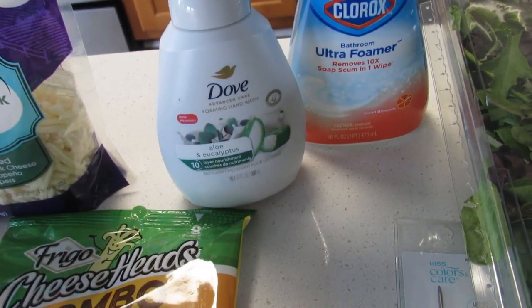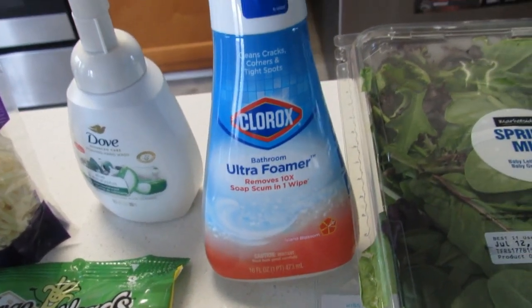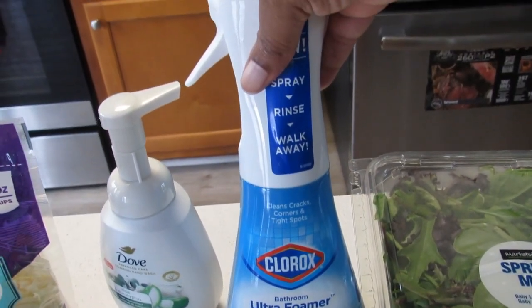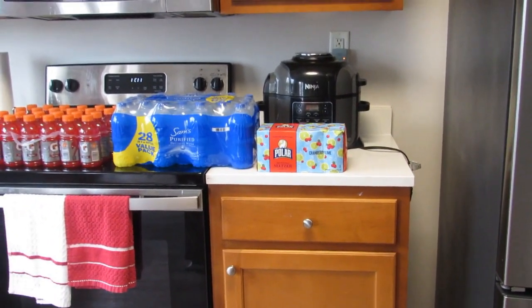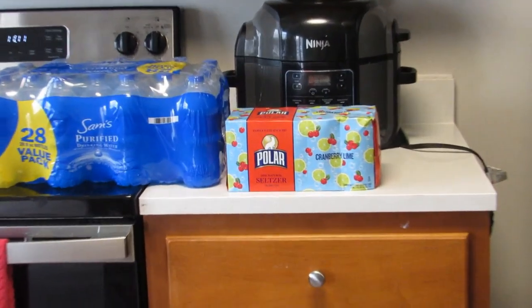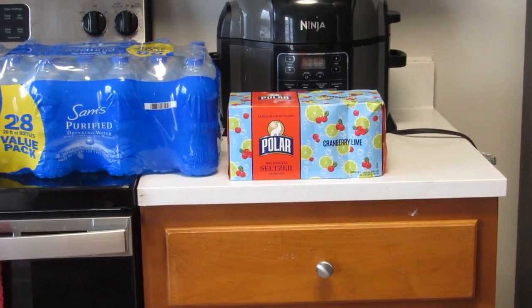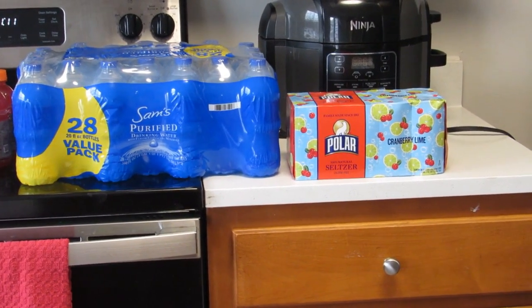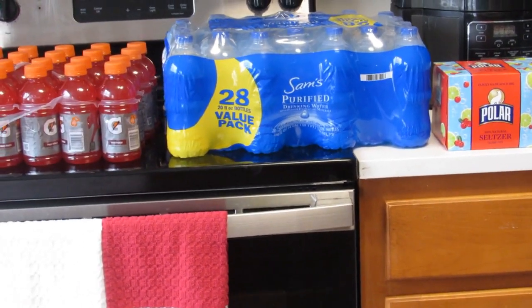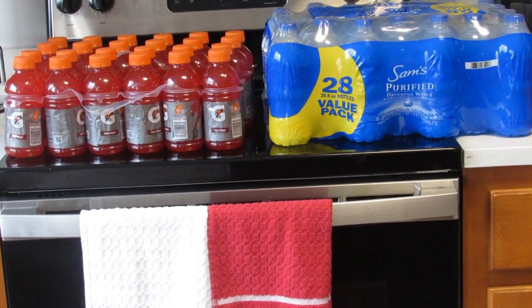Dove hand wash $3.97 — I believe that was in Shopkick. Clorox Ultra Foam bathroom spray $5.98; this stuff is good, it works on soap scum and makes it really easy to clean. The cranberry lime Polar seltzer water, $3.68 — it's better than LaCroix to me. I got a case of water for $4.78 and two cases of Gatorade for my sons — they work outside — $7.54.